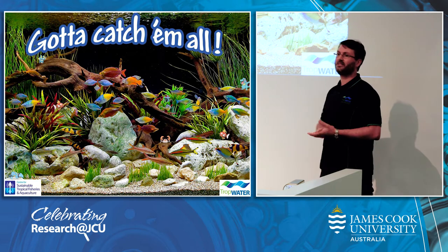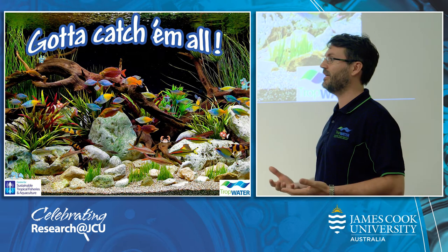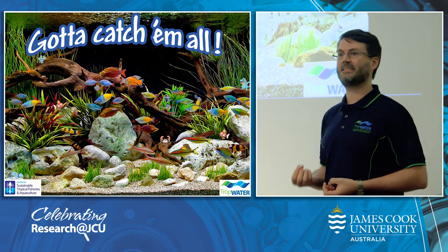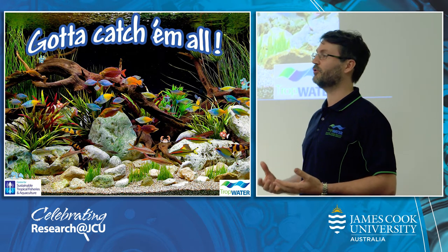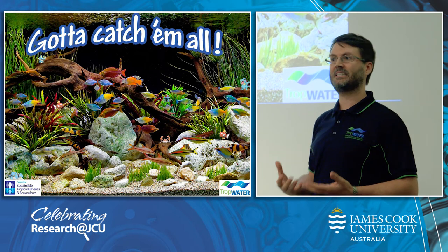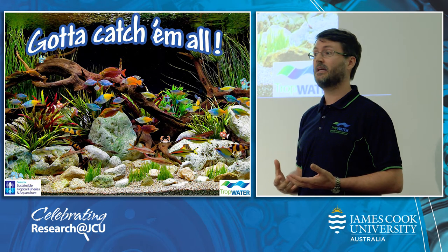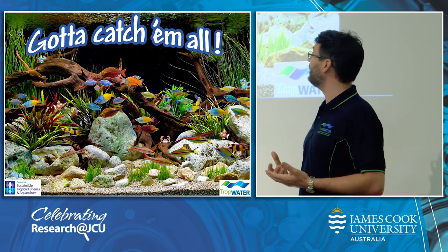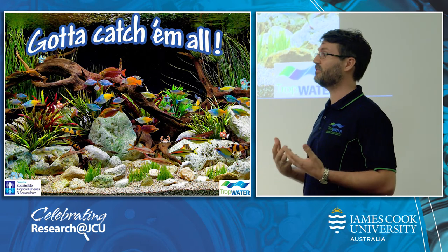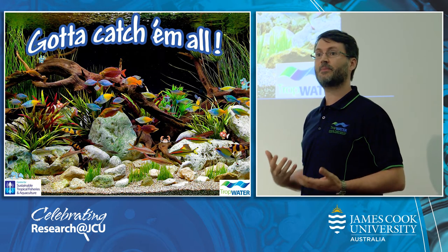Fish and other organisms shed mucus and skin. They release eggs and sperm, they secrete waste, and eventually they die. All this organic material contains DNA which persists in the environment for a short period of time. We call this environmental DNA, or eDNA. We can now go and filter the river water to extract the eDNA, which should contain all the information on the biodiversity in this river.